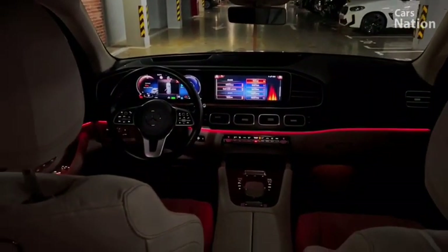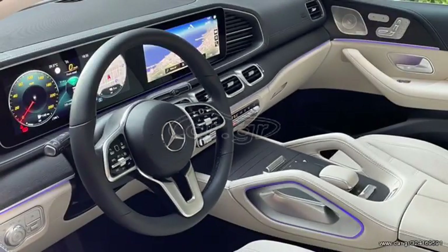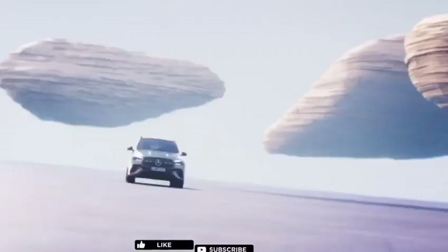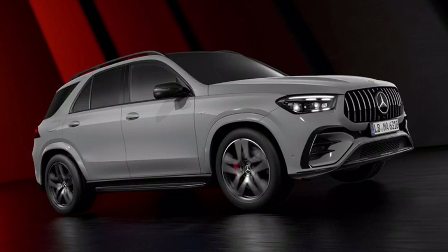The dashboard in the new GLE Class is clean and uncluttered, featuring a large touchscreen infotainment system as well as a digital instrument cluster. The controls are all easy to reach and use.